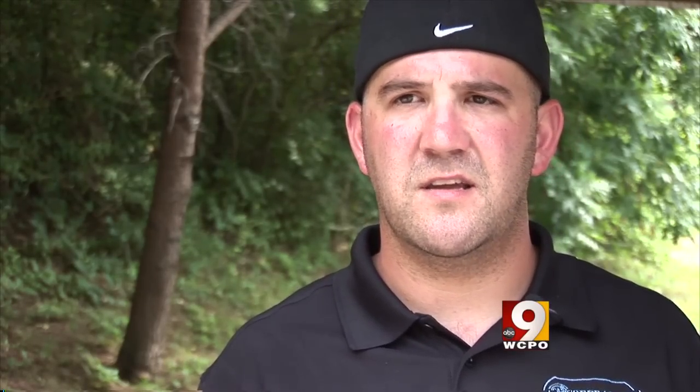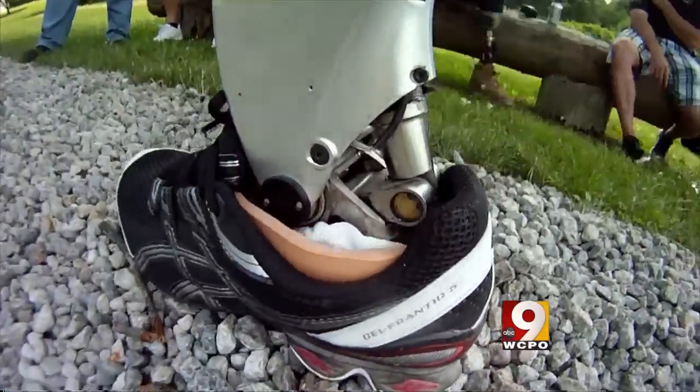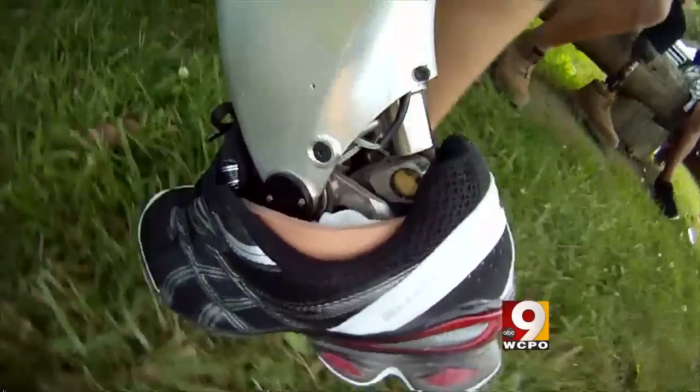Everything was left up to Smith — what he wanted to do, what he felt comfortable doing, whether to stay active duty or retire. He chose to stay in. That's why the Defense Department and Veterans Administration funded development of the bionic ankle and other advanced prosthetics.